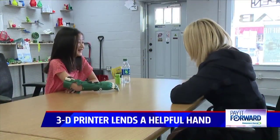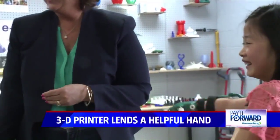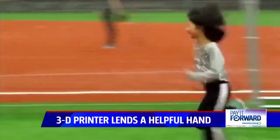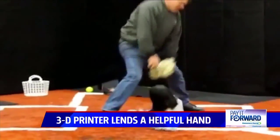When you first meet Sophia, you find she's like most third graders. She likes to play softball, go play with her friends, and do PE in school — pretty much her favorite subject.